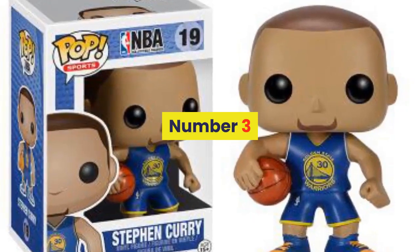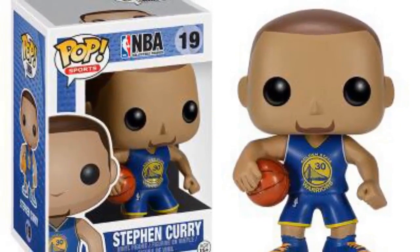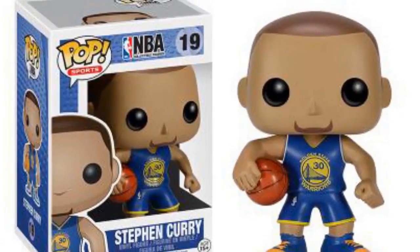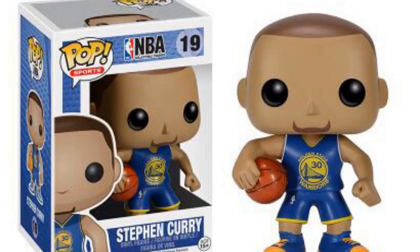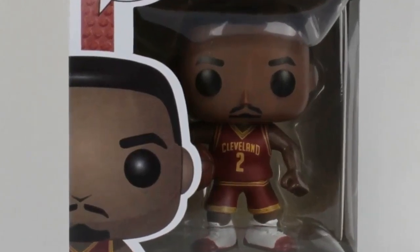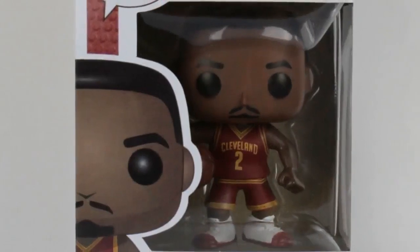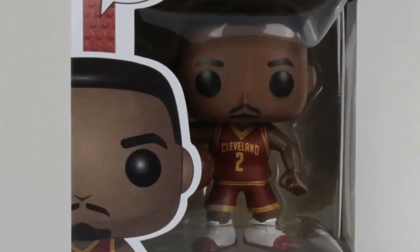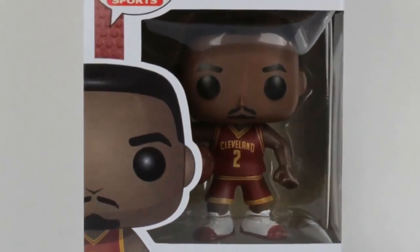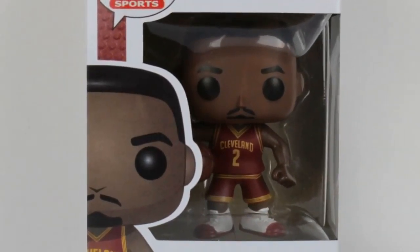Number 3. Brand name: Funko. Item type: vinyl doll. Warning: none. Dimensions: 10 centimeters. MFG series number: model. Remote control: no. Version type: first edition. Age range: grownups, 3 years old, 6 years old, and 8 years old. Commodity attribute: finished goods.